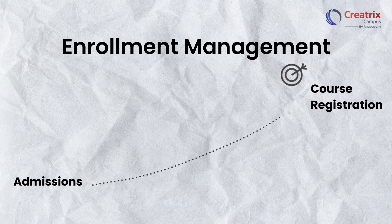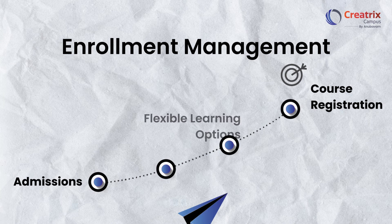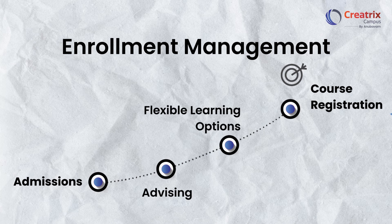Enrollment management has never been easier. Creatrix Campus streamlines the entire process, from admissions to course registration, empowering students to take control of their educational journey.